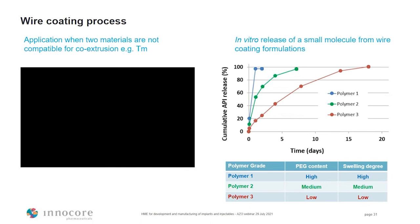We can use three different polymer grades with different amounts of polyethylene glycol content, providing different swelling degrees. In the release profiles, we can achieve almost immediate complete release within a day, or sustained release over five days, two weeks, or up to three weeks, based on the different polymer structure.